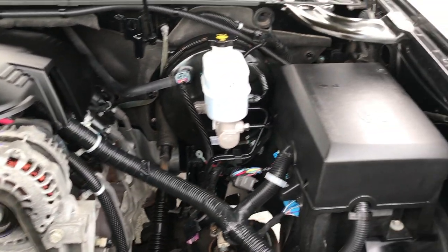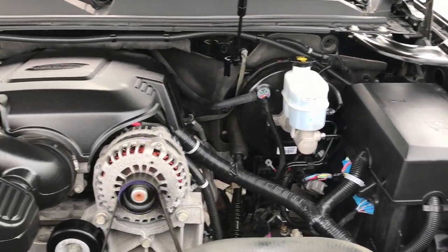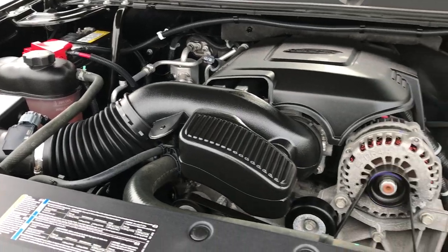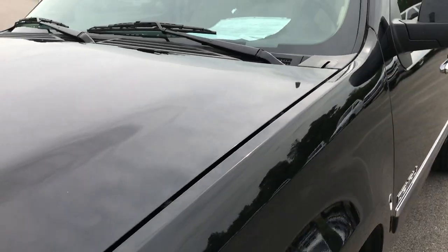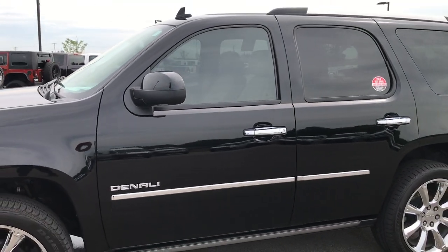The 6.2 V8 engine bay is very clean as well. It runs very smooth. This vehicle has been fully safetied and inspected by our service shop. It has a fresh oil and filter change. All the fluids have been checked and topped off, and it is 100% ready to go.